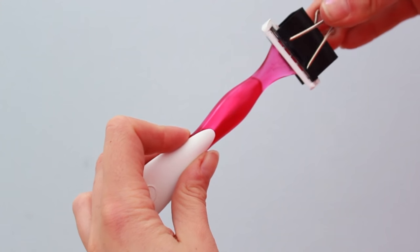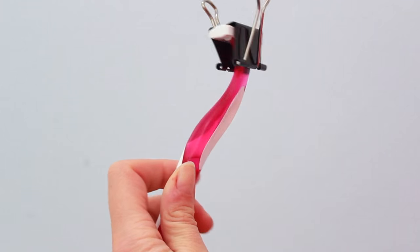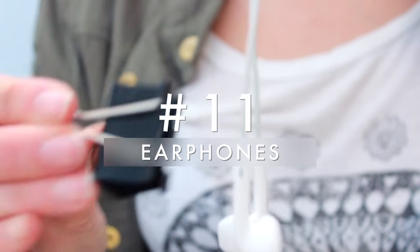If you've lost the cap of your razor blade, a binder clip works really well to protect it so it won't cut up anything in your luggage when it's wild and free at the bottom of your bag.